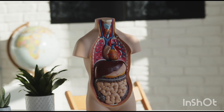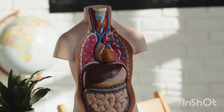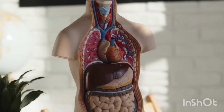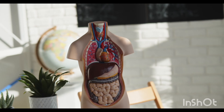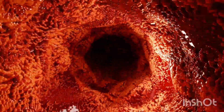Moving on — the liver. Upper right abdomen, and it does so much. Detoxifying is the famous one — chemicals, drugs. But it's more than just a filter; it's like a multi-stage chemical factory running thousands of reactions at once. And something amazing: it's one of the few organs that can fully regenerate. If part of it is damaged or removed, it can actually grow back — actual biological engineering. It ensures the liver keeps doing its job of constant processing and detoxification, even after taking a hit.